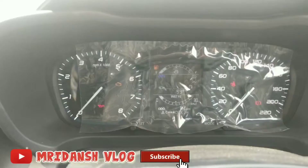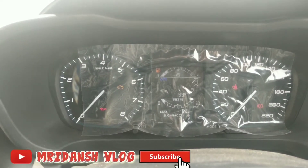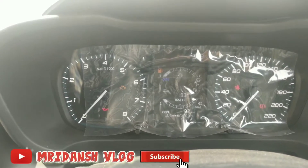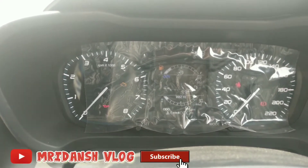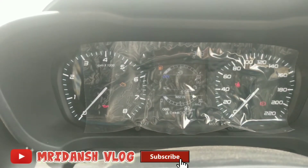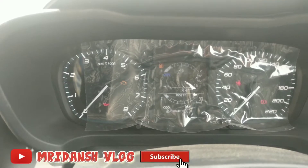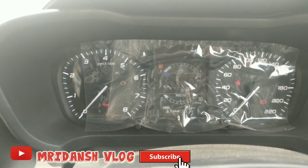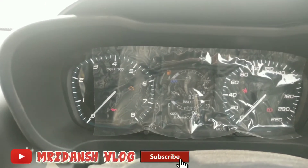The fuel gauge is on the top. There is a kilometer display. How much is the fuel economy? The fuel economy is shown on the top of the dashboard.